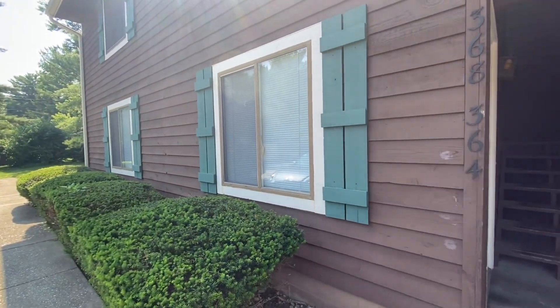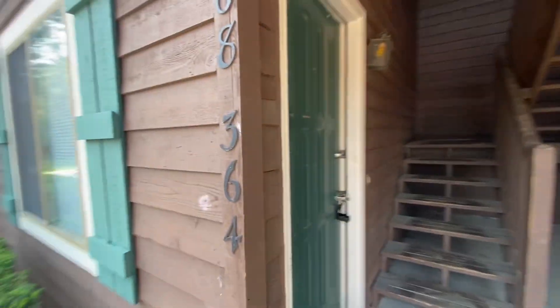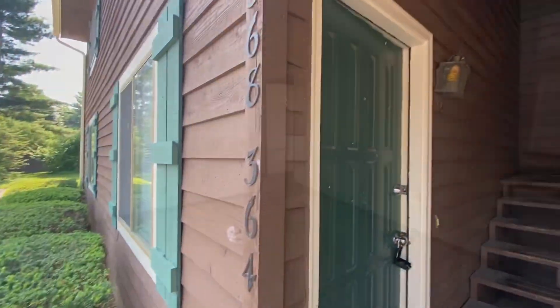I did want to point out too, this is a first floor unit. So there's just a couple small steps up to the unit right here. Parking unit.